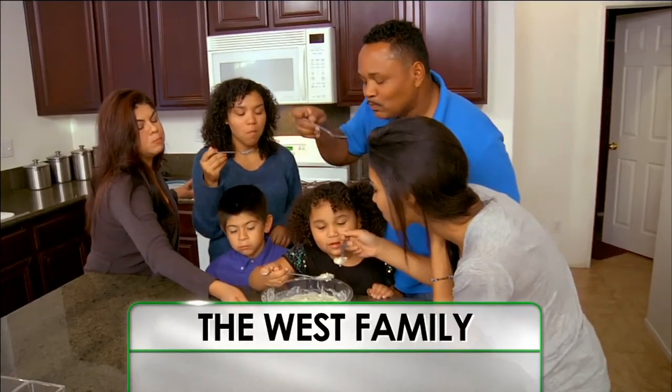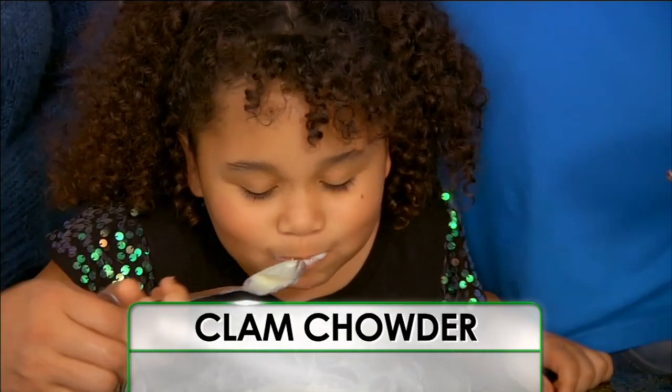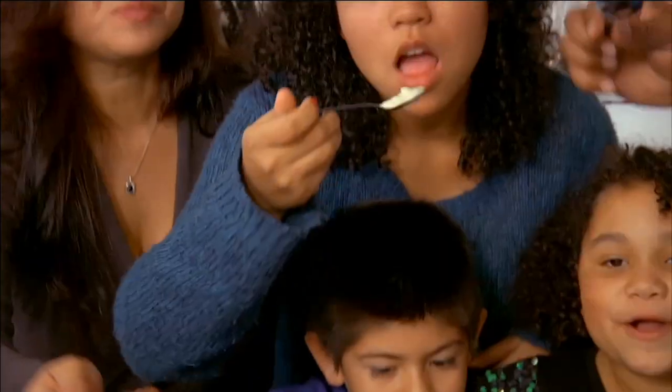On this episode, on a cold day, the West family loves nothing more than a bowl of their creamy clam chowder. Delicious. We love the clam chowder in this house.